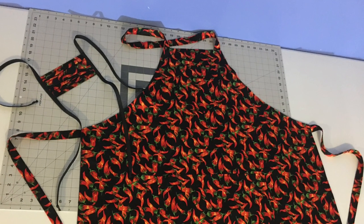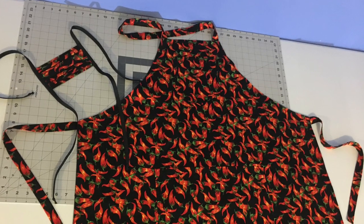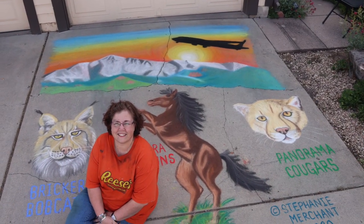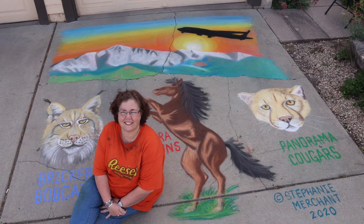I also love to sew. This is an apron I made for my brother. Did I mention I give classes? This is Southeast Express's Chalk It Up Festival from 2020.